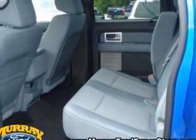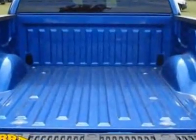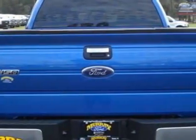This F-150 boasts a 3.5 liter engine and has a 6-speed automatic transmission. Additional options for this vehicle include power steering, AM-FM stereo, tinted windows, and driver airbag.